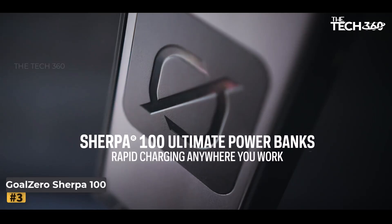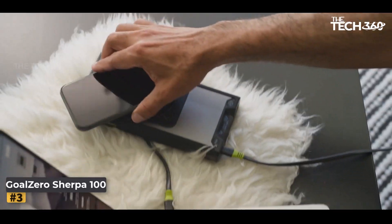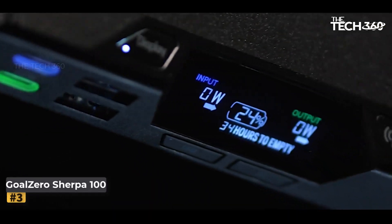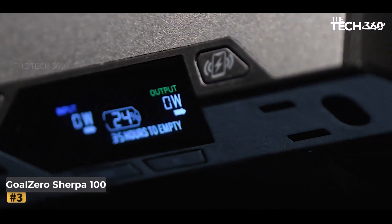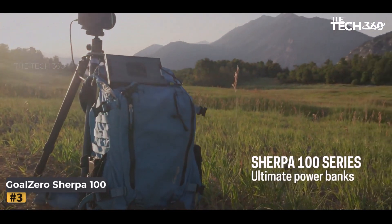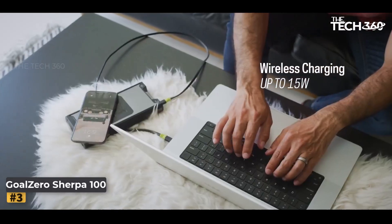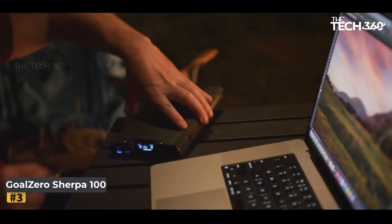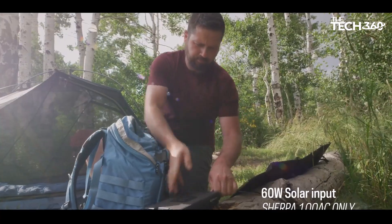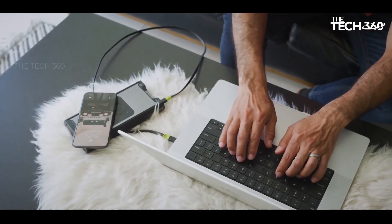Number 3: Goal Zero Sherpa 100 AC. When it comes to portable power innovation, Goal Zero is a true pioneer. For over a decade, they have led the charge in redefining the way we harness energy, whether at home, during travel, or off the grid. Goal Zero's commitment to engineering excellence has culminated in products that serve real-life needs with unmatched functionality, driven by a vision focused on positive impact for people and the planet. They have reached over 31,000 individuals worldwide through community empowerment and disaster relief projects.